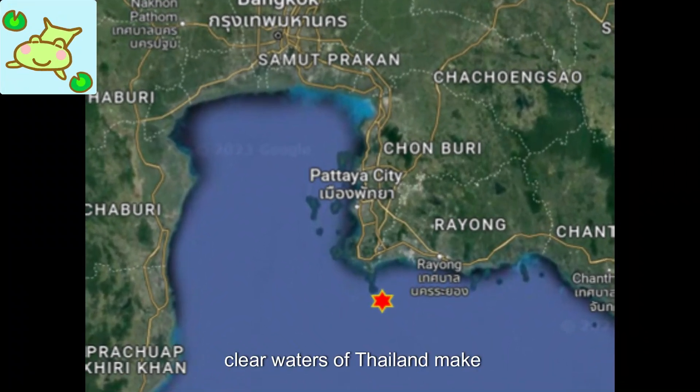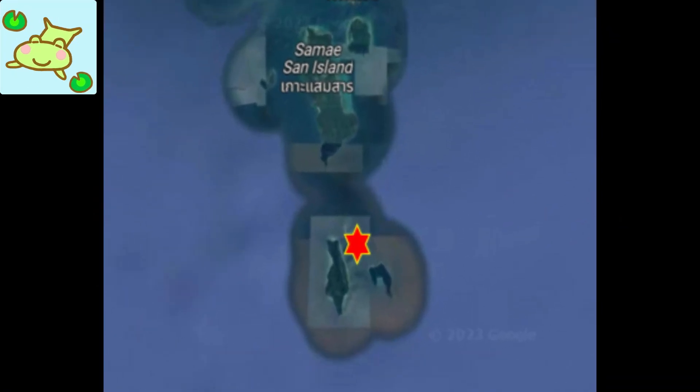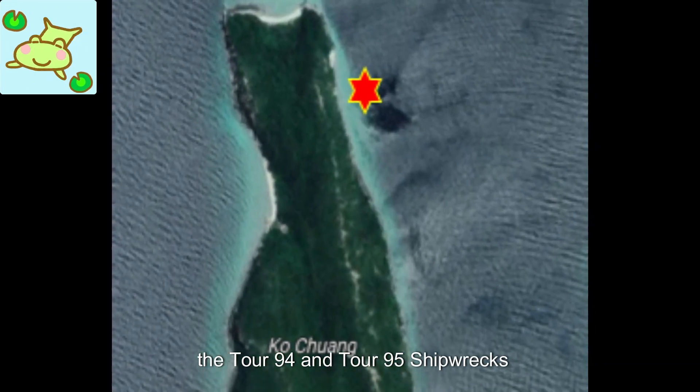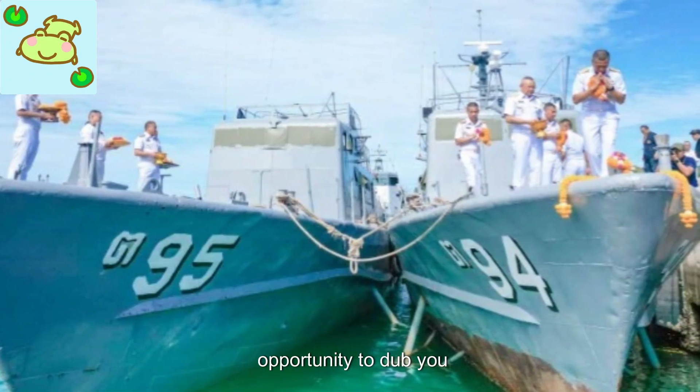The warm, clear waters of Thailand make this an ideal destination for exploring these underwater marvels. Whether you are an avid wreck diver or simply looking to try something new, the Tor 94 and Tor 95 shipwrecks offer an exciting and educational opportunity.